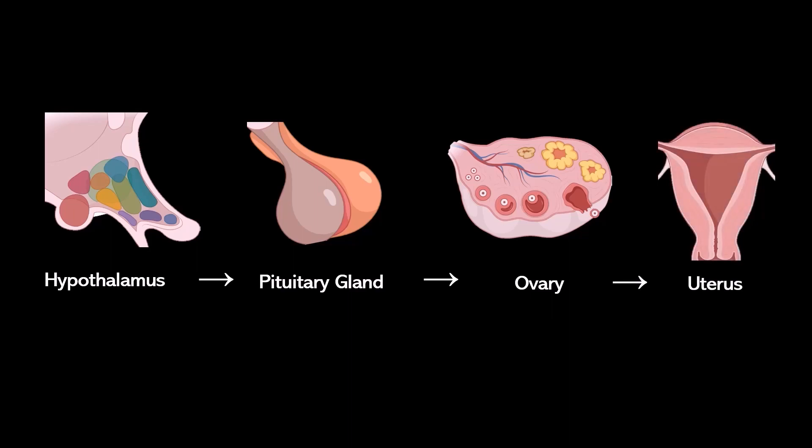So how are all these organs communicating? They are communicating through hormones. Hormones are just chemical messages that can spread through the blood that tell a certain organ or tissue what to do at that time.